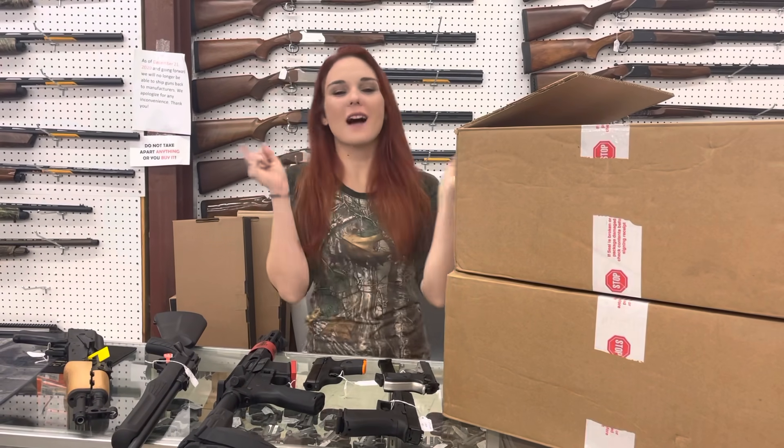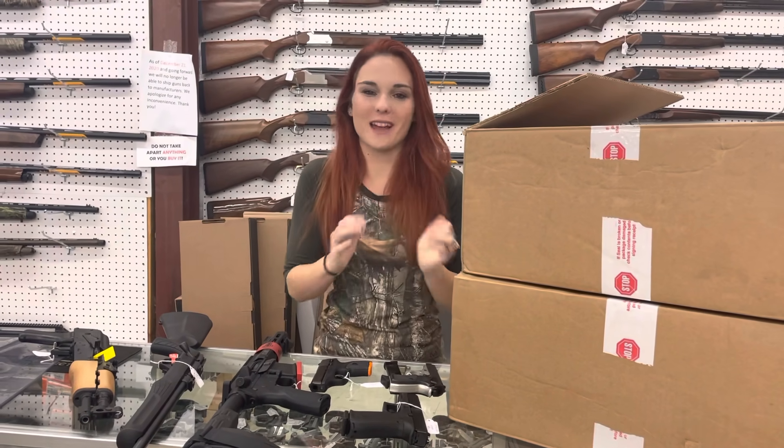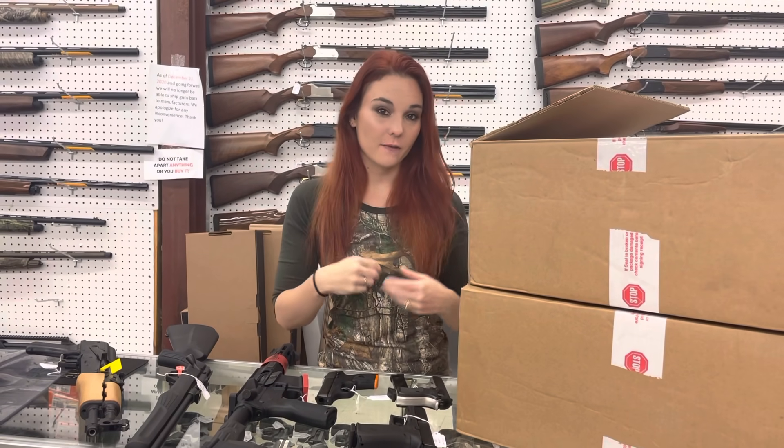Hey y'all, it's Amber from XL. Happy Thursday, everybody. It's camo day. I'm so excited. God's plaid is my favorite color ever.